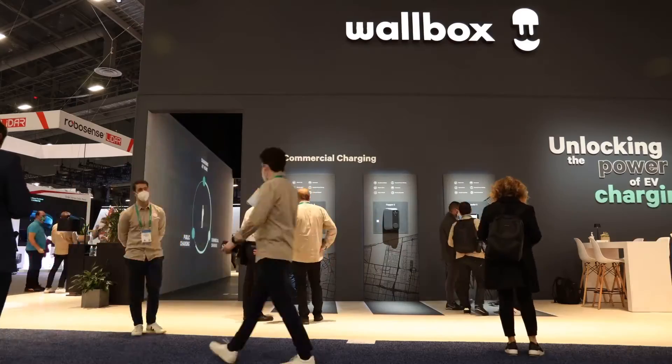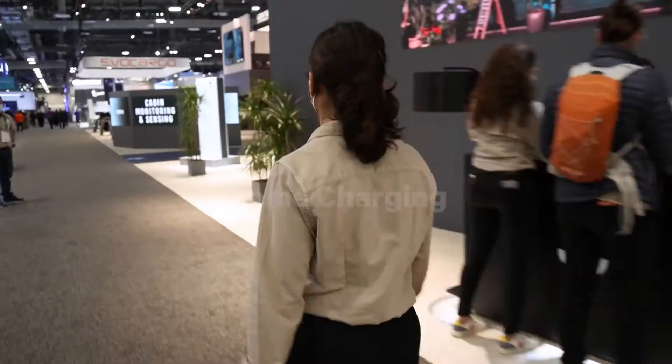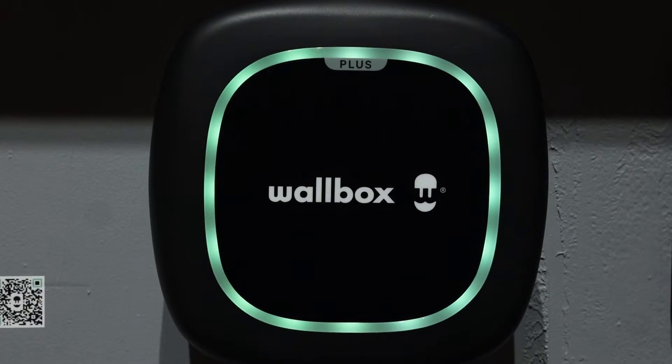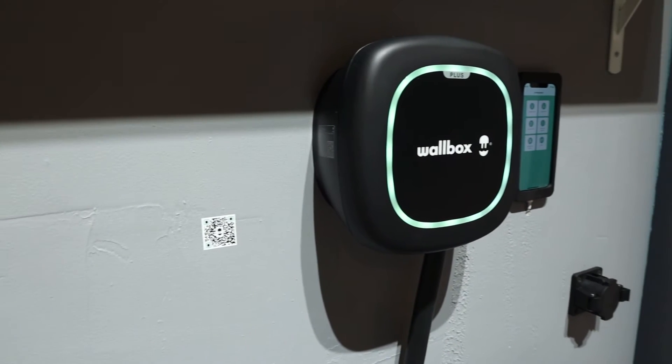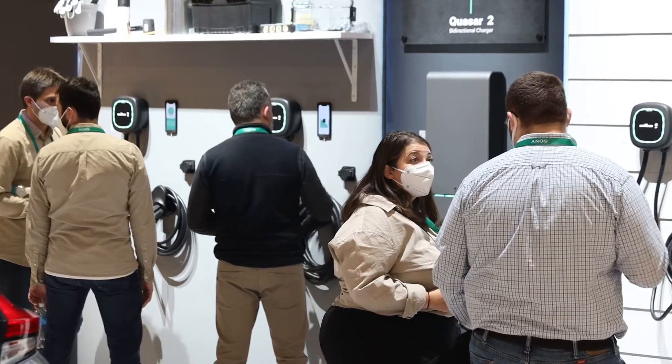With over 3,000 square feet, we're showing them how Wallbox is unlocking the power of EV charging across the home, business, and public segments. These are the Pulsar Plus models for the North America market, 40 and 48A. With up to 11.5 kW of power, the Pulsar Plus is one of the most powerful home chargers on the market today.